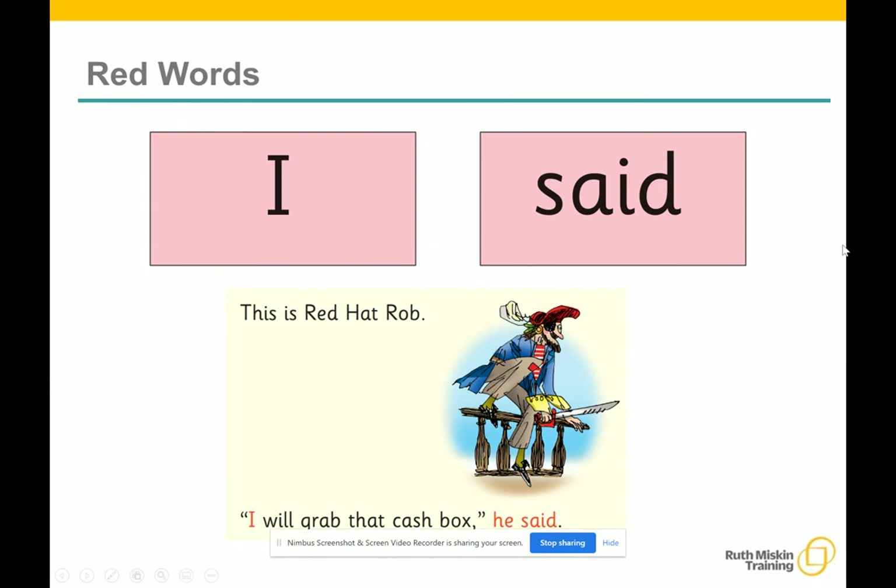Some words are tricky because they contain letters that don't match the sounds the children have been taught. For example, 'said' has AI making an 'eh' sound. We teach these common exception words as red words. In the early storybooks, these words are printed in red text. Remind your child not to use Fred Talk to read red words, but instead to stop and think. Tell them the word if needed.